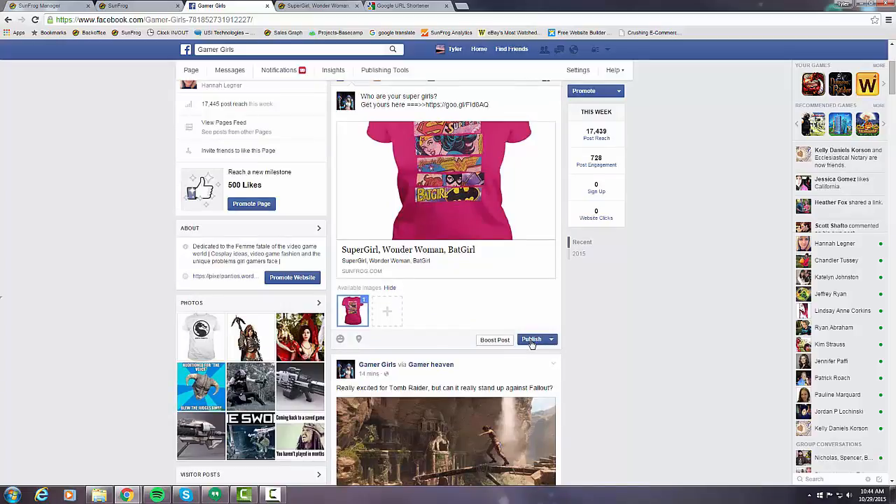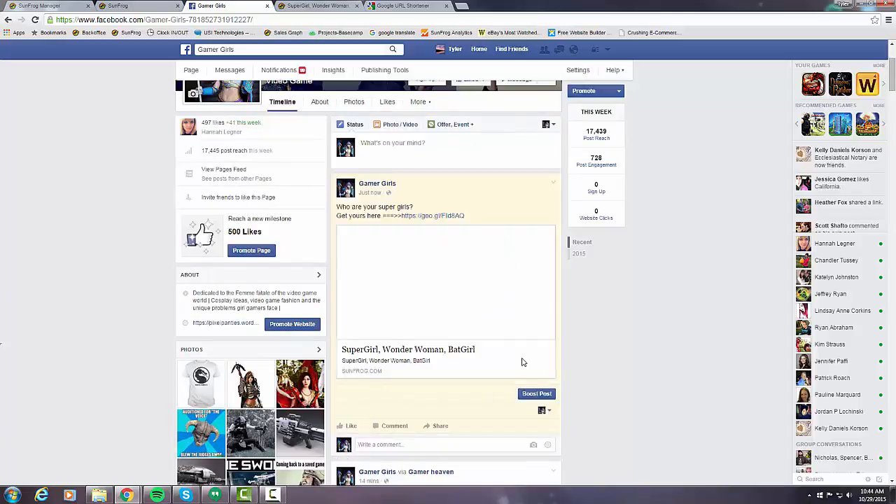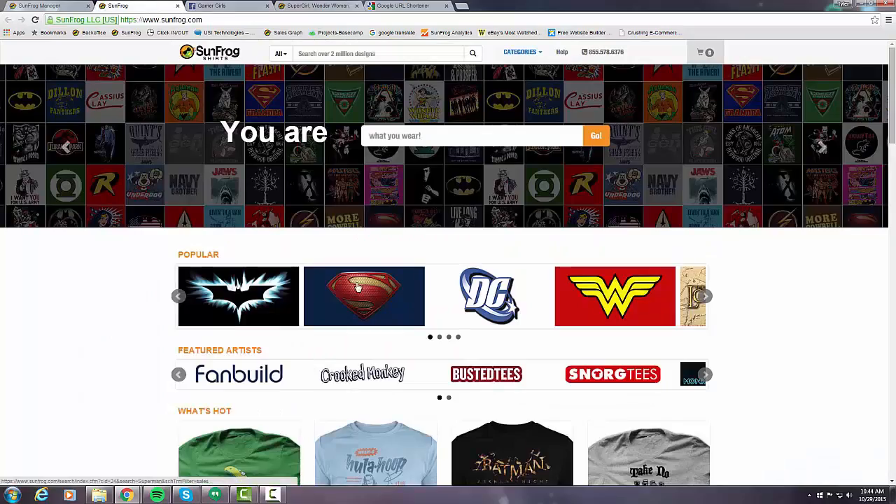Once you publish the post, anybody coming to your page will be able to see the shirt, engage with it, comment on it, and share it. If it's a good design, it'll get shared around and hopefully you'll get some sales off of it as well. Thanks a lot for watching — we covered how to promote a design on Facebook and what makes it different from some of the other platforms. We'll see you in the next video.